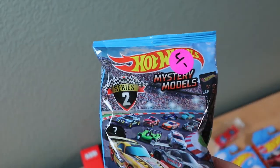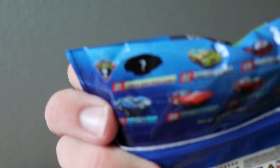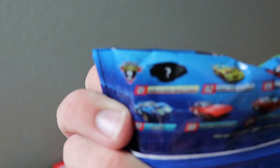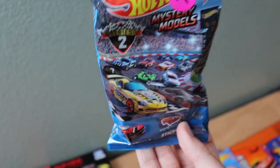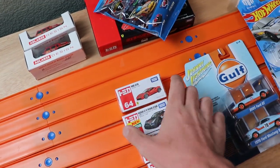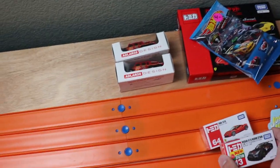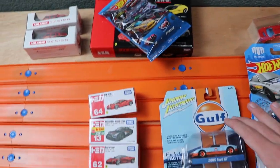Next up, we've got a Mystery Models chase. It is definitely, 100%, the Super Trofeo from Lamborghini — I believe it's gold. I'll have to unbox it in a new tournament coming up. That is another GT car, just like the GTR. Hopefully I can race those two against each other — that would be super cool.